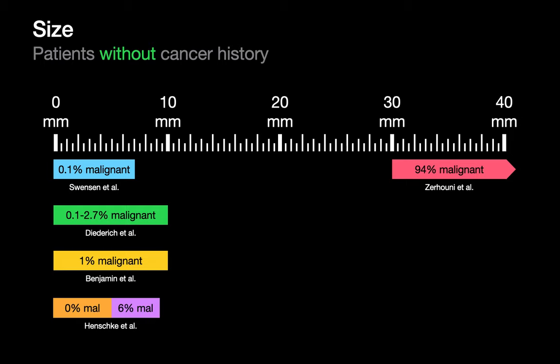It's practically axiomatic that the larger a lung nodule, the more suspicious we'll be that it's malignant. But how much more suspicious should we be, and what does the evidence that supports this actually look like? For patients with no cancer history, the studies on this slide are a good place to start. Swenson looked at lung nodules of up to 7 mm in patients 50 years of age and older, with a smoking history of at least 20 pack years, and observed a malignancy rate of 0.1%.